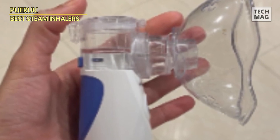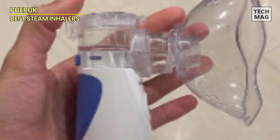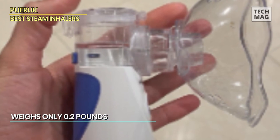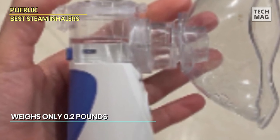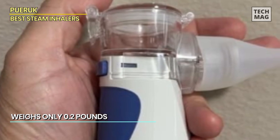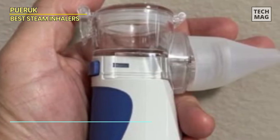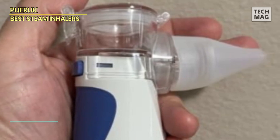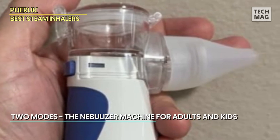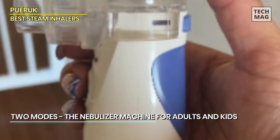What truly sets this nebulizer apart is its adaptability. It caters to both adults and kids with two modes, each providing the perfect nebulization rate. In adult mode, it delivers a nebulization rate of 0.25 milliliters a minute, while in child mode, it's a gentler 0.15 milliliters per minute, ensuring that the mist is delicate and easily absorbable.